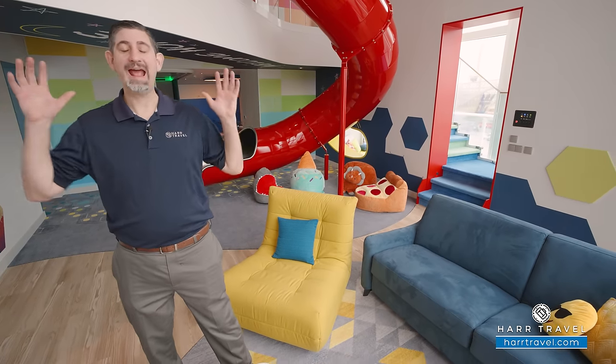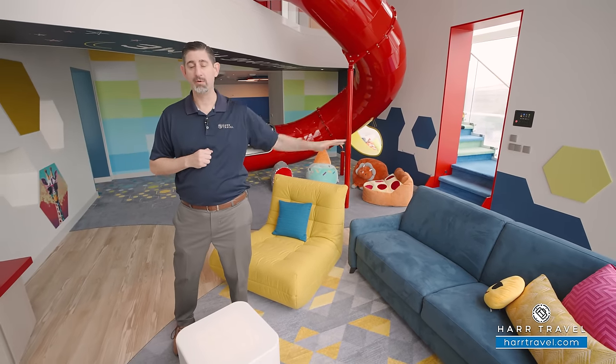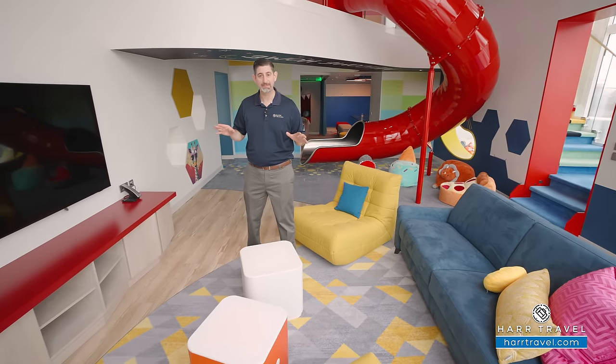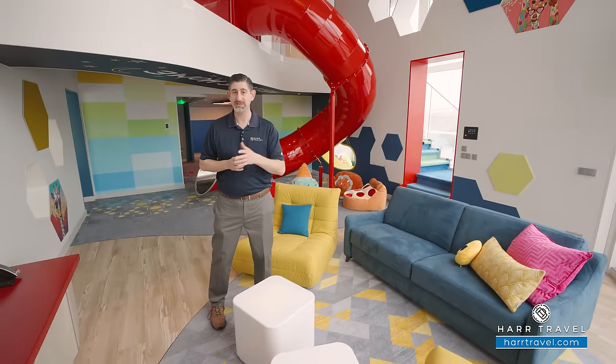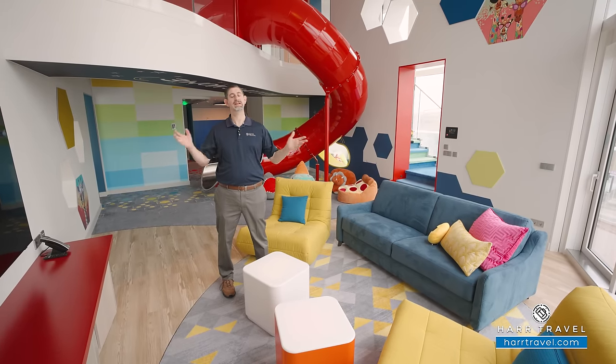The design and everything in this suite is truly incredible, but the amenities and the inclusions take it to the next level. With Star Class, everything's included. The experience is going to start even before you arrive on board. Your hardtravel advisor is going to guide you through the process to make sure that you get everything set up with the genie. We love the genies — we have many of them that are close friends of ours now. You're going to have priority embark and disembark privileges, and your genie will step off and bring you from the terminal directly up here to this incredible suite.